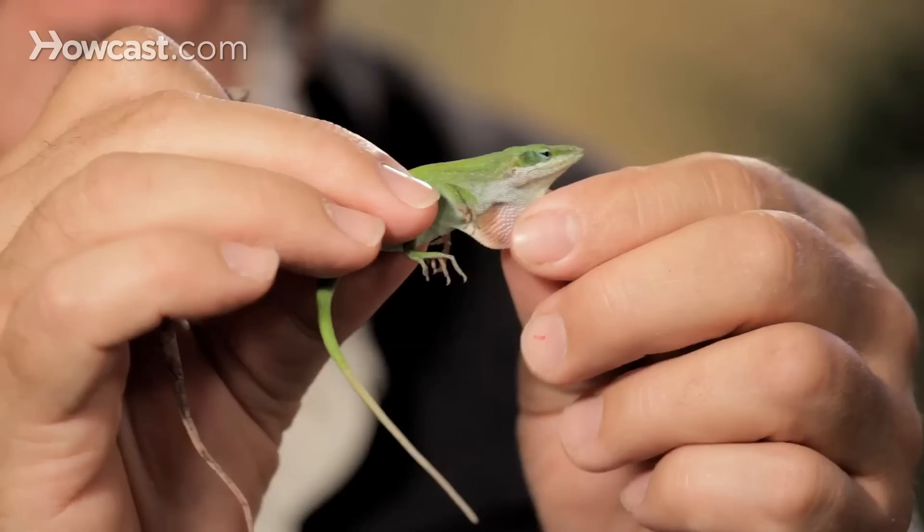Their tail regenerates, but it's never quite as nice as the original. This is the green and the brown anole — a treasure of the American Southeast, and something you'll see on any trip to the Florida area. They also make wonderful jewelry, should you be so inclined.